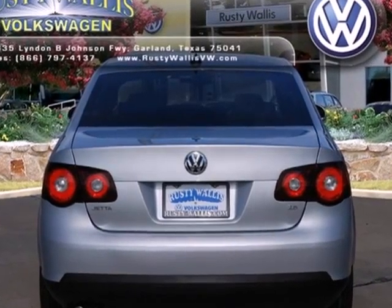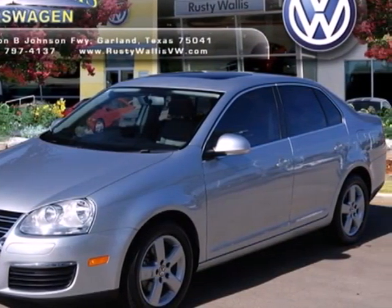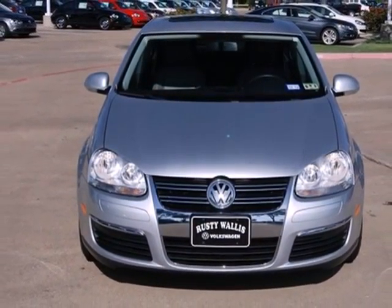When you first see this Jetta, you may think it's out of reach, but it's surprisingly affordable for such a world-class sedan. Its competitors can't touch it, but you can when you test drive it today.